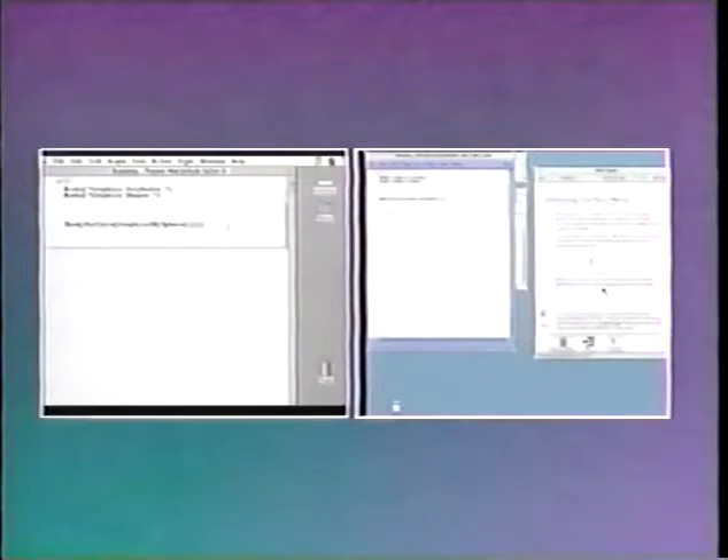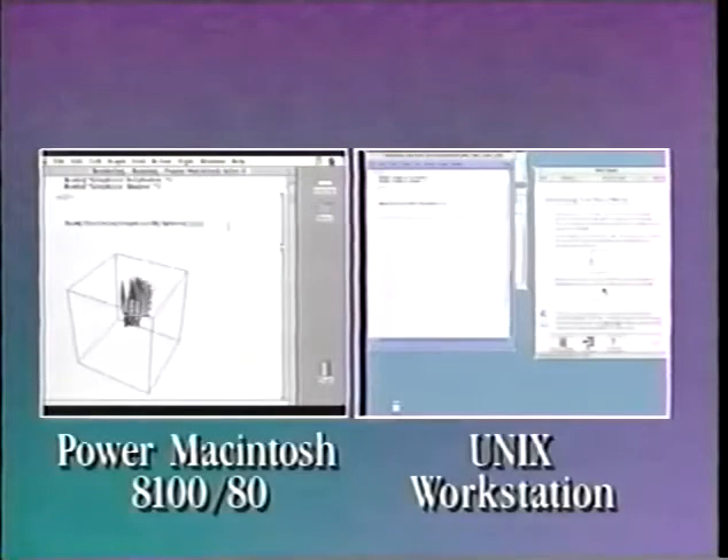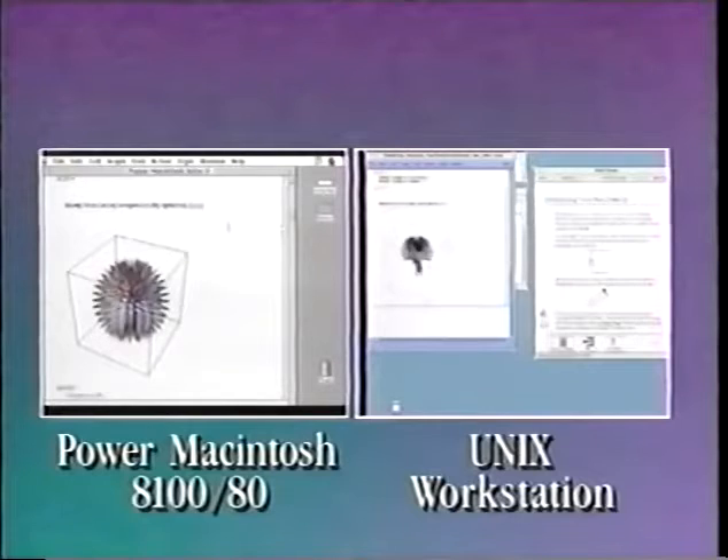Tremendous performance improvements are gained with new versions of applications optimized for the PowerPC architecture. Comparing the Power Macintosh 8100/80 with a Unix workstation that costs three times as much: both run Mathematica from Wolfram Research drawing a complicated shape. When the Power Mac is done, the workstation is still computing. For the price of one Unix workstation, you can buy three Power Macintosh 8100/80s and get better performance.